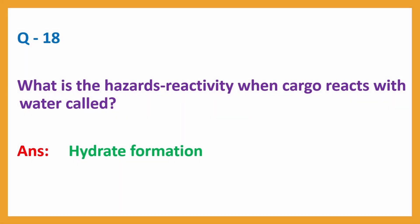Question number 18: What is the hazard's reactivity when cargo reacts with water called? Answer: hydrate formation.